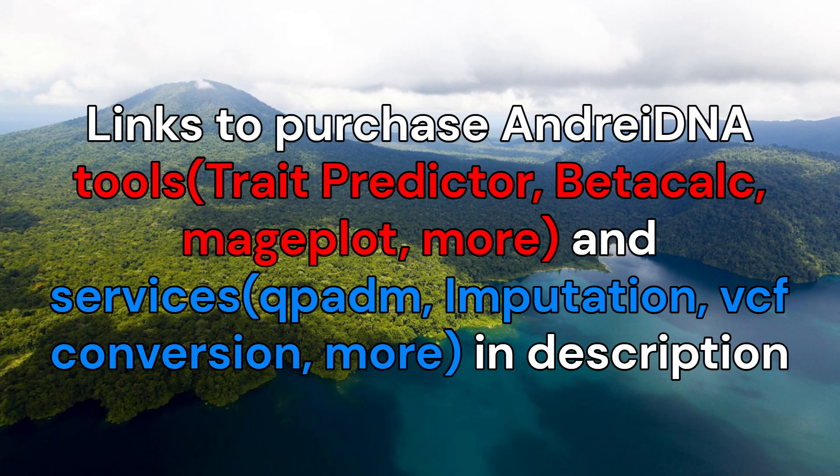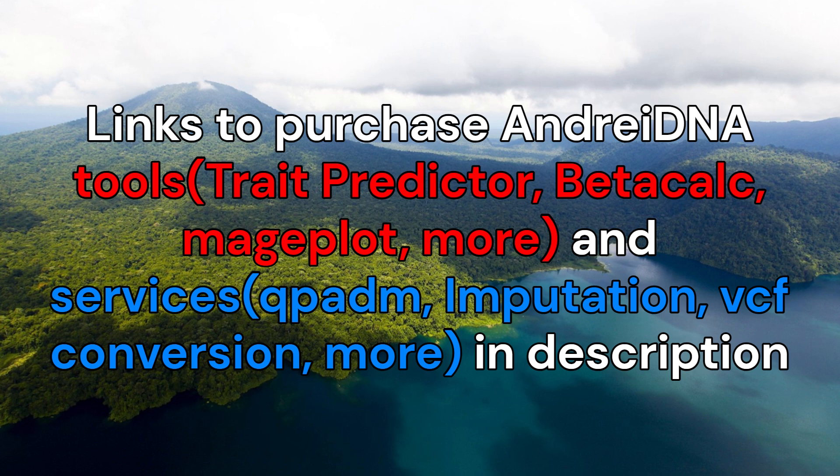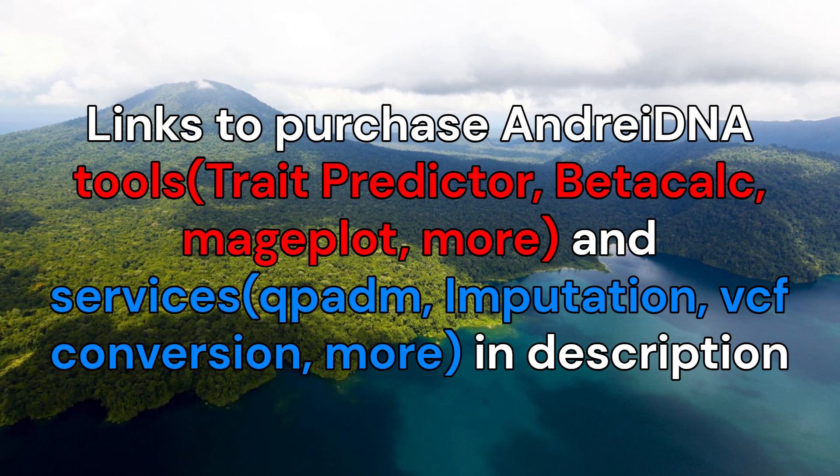Thank you for watching. You can purchase this sample in 23andMe format from the link in the description. You will also find links to my tools and services there, which include imputation.